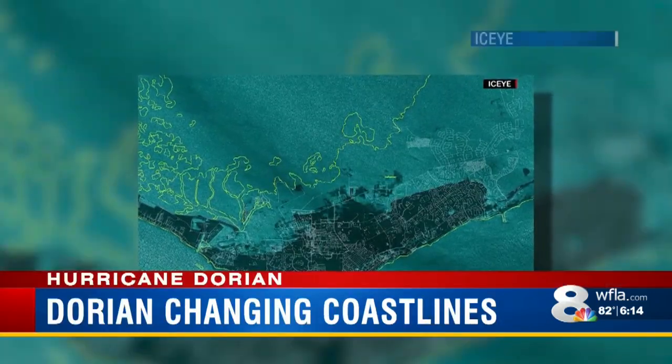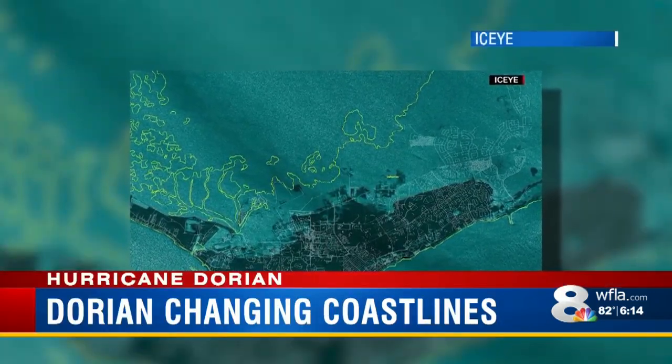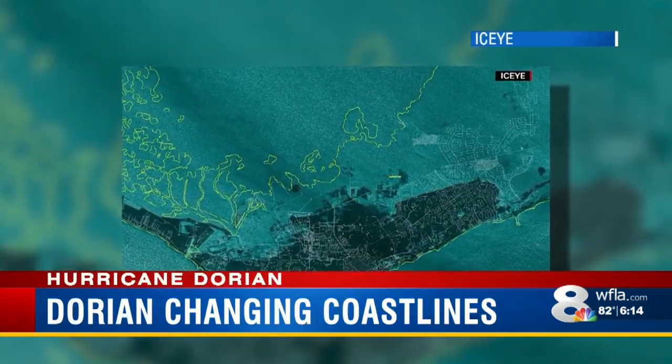A powerful, slow-moving hurricane like Dorian can do major damage to beaches and land. We've seen that in the past, and we're seeing it again tonight. A startling satellite image of the Bahamas is going viral. If you look at it, you can see it shows part of the island submerged during the storm surge.